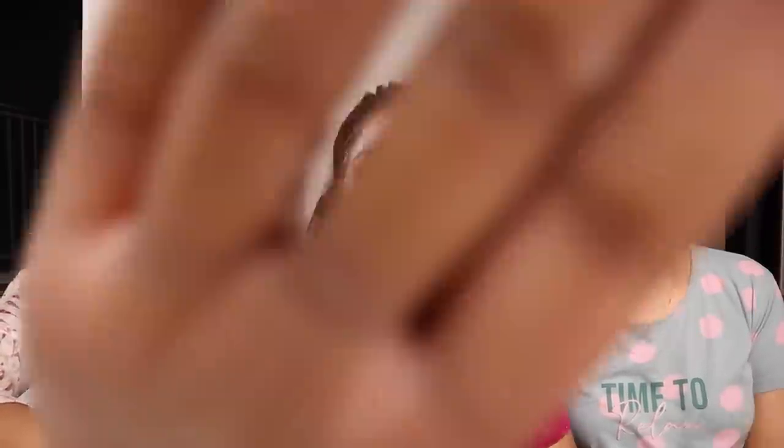It's been more than 5 minutes and our mask has dried. It was a little thick on Riya's application but we still went and washed our faces. After washing, my skin feels so soft and cleansed. It looks really good — really fresh, very glowy and plump.